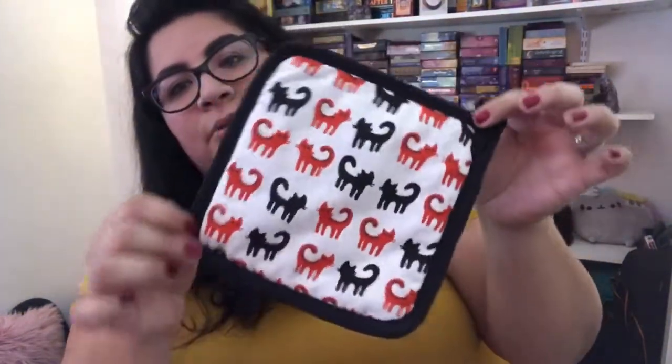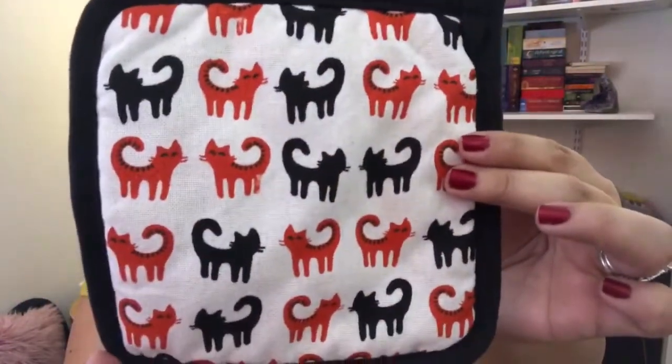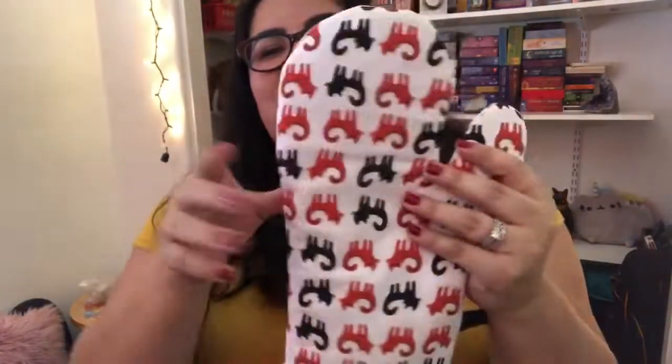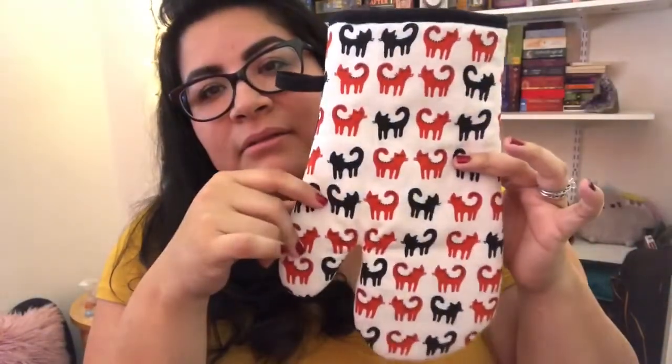Another thing I got at the 99 cent store is these cute little kitty cat oven mitt things. There's a pot holder with little orange and black cats, and then I also got an oven mitt. I only got one oven mitt because you really just need one for one hand. It's a little black and orange oven mitt with little Halloween cats. I got that for 99 cents.